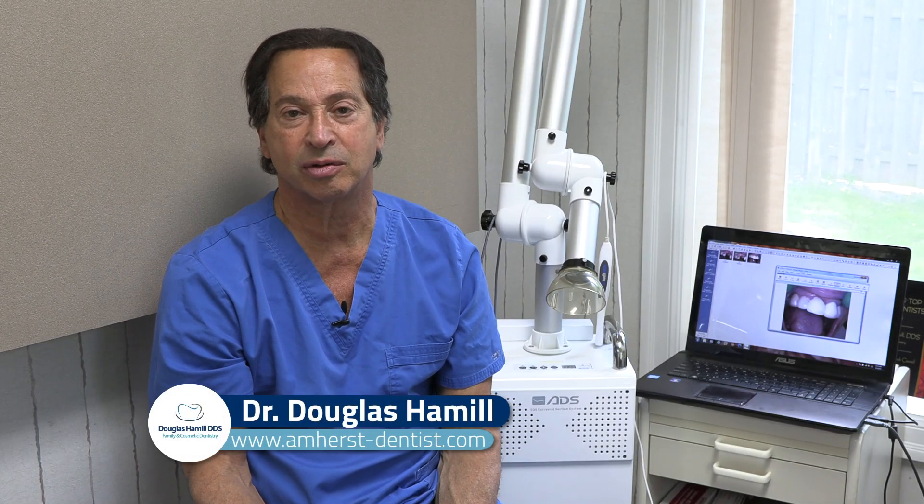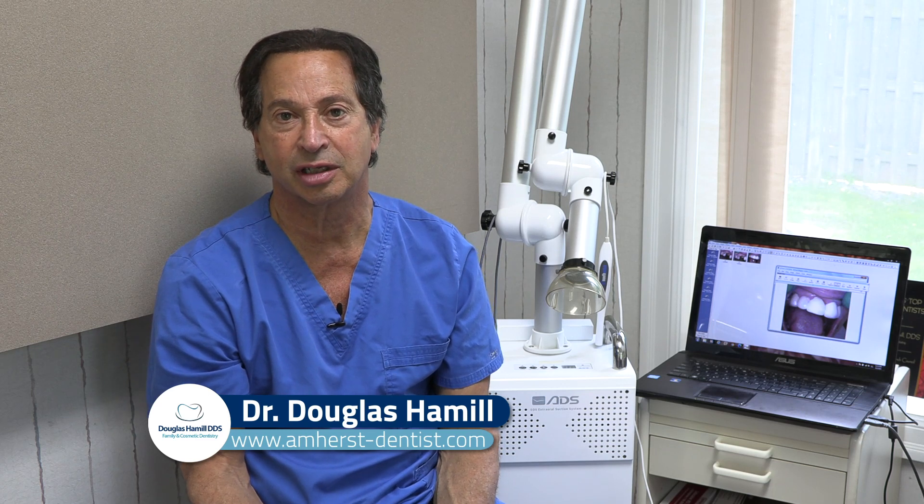If somebody comes in and wants to have veneers done, first we get x-rays to make sure there's no decay on the teeth — they have to be free of decay. Then we'll take x-rays and make sure everything's good, and then we'll take either an impression or sometimes a scan can be done.